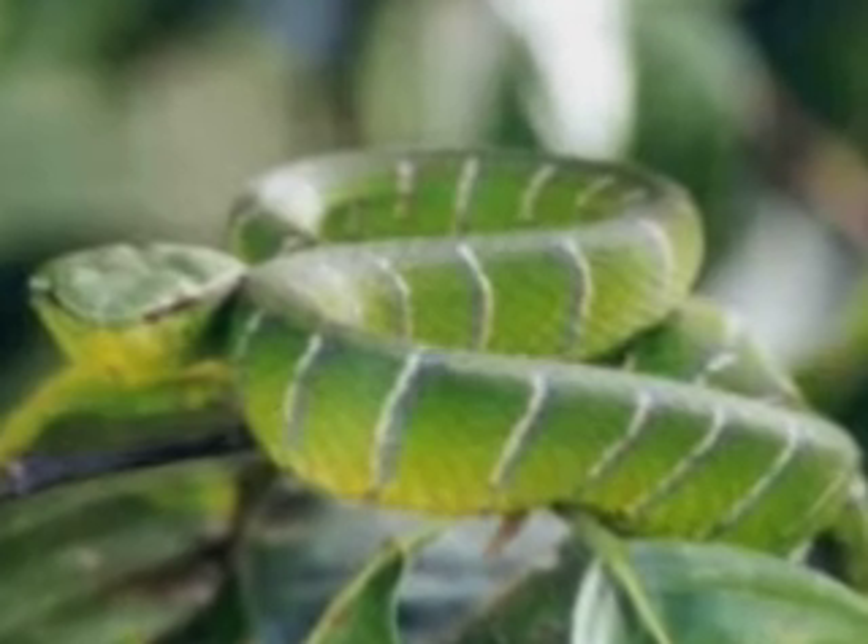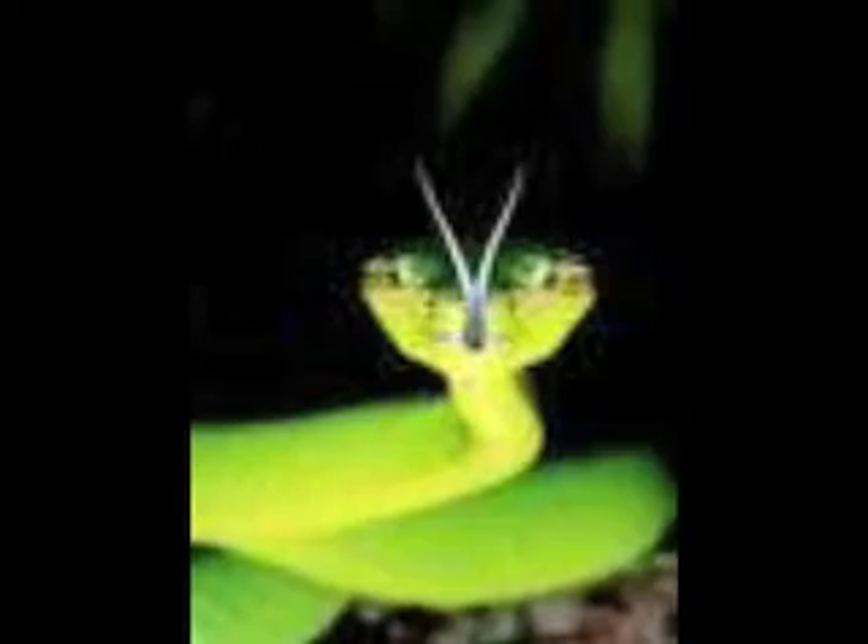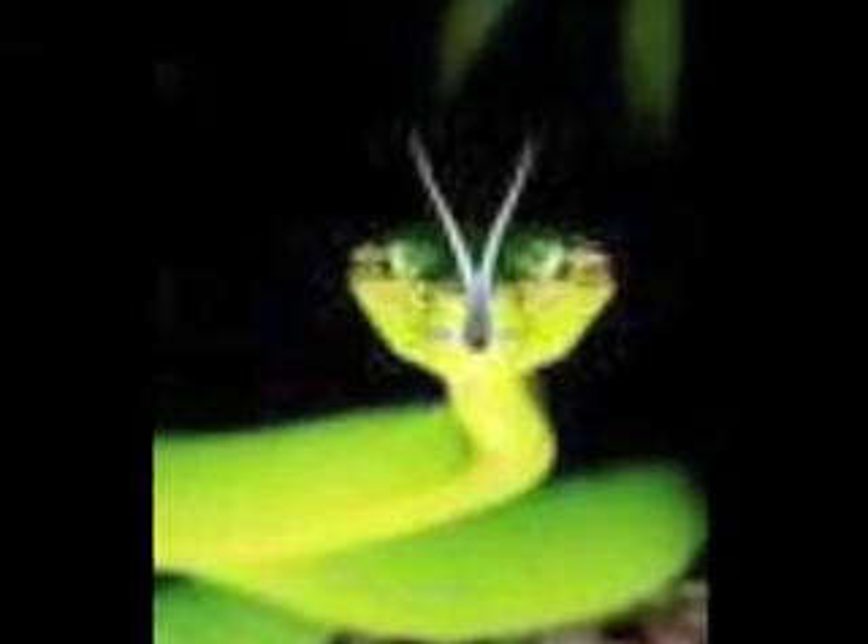The Wagler's pit viper lives in trees of the Southeast Asian rainforest. It is a medium viper that can grow up to 4 feet in length. It's called the pit viper because it has pits behind its nostrils that contain special organs that can sense heat and locate warm-blooded creatures, which helps it hunt at night.